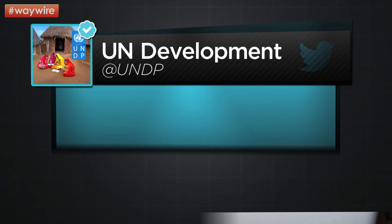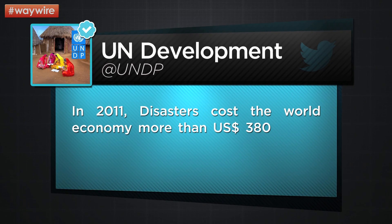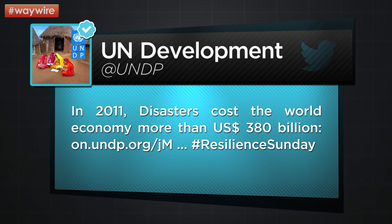From the official Twitter account of the United Nations Development Program: in 2011, disasters cost the world economy more than $380 billion dollars. The report is kind of fascinating to read. 95% of disaster fatalities occur in developing countries. I did not know that. Did you know that? No. Just caught in the crossfire — Mother Nature's crossfire.